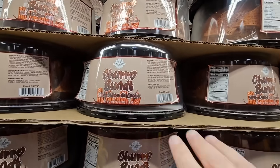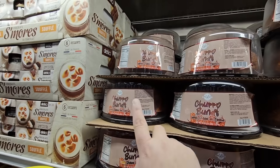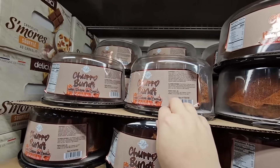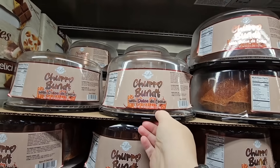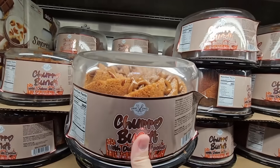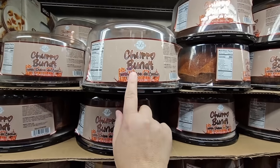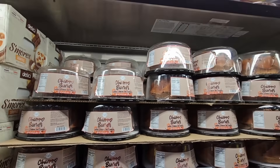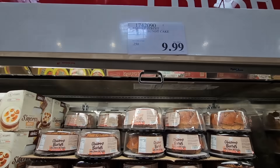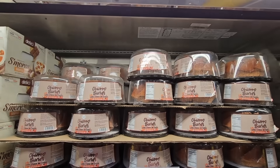That churro butt cake — they have it here. I enjoyed that. You've got your s'mores over here too, but this one is really good. It's the same brand as the cookies and cream — I didn't care for the cookies and cream, but this one was good. It's in the cold section. $9.99 — good price. I really did enjoy this one.